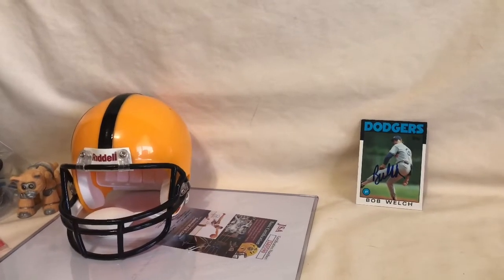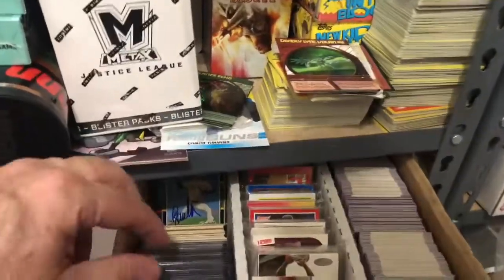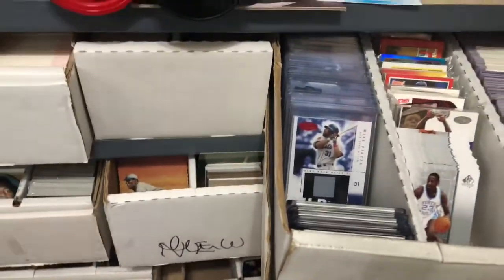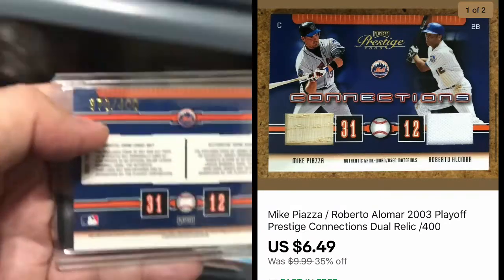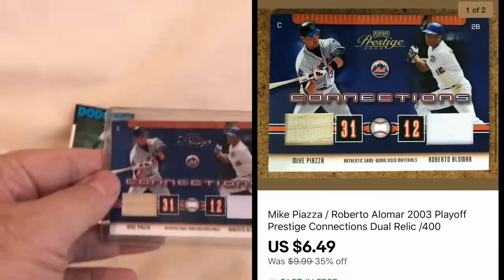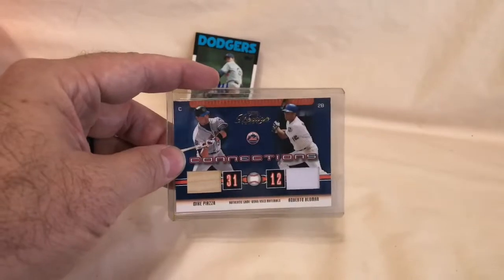We sold another Mike Piazza card. This one was pretty cheap because it sold through the 35% off sale. It's actually a dual card with him and Roberto Alomar from Playoff Prestige — numbered out of 400. It sold for $6.49 with free shipping. I'm going to put this in a small non-bendable rigid mailer, put a couple stamps on it, and send it out that way.